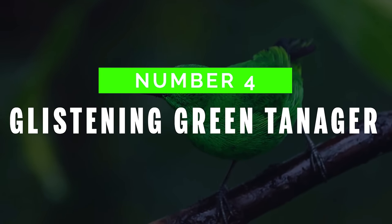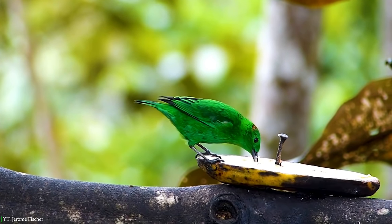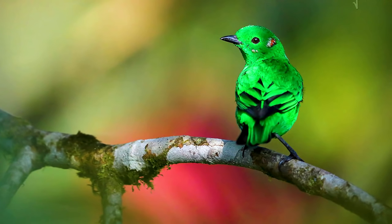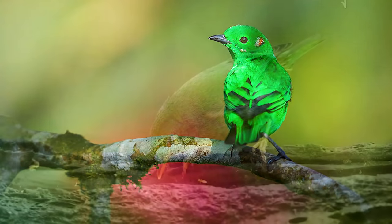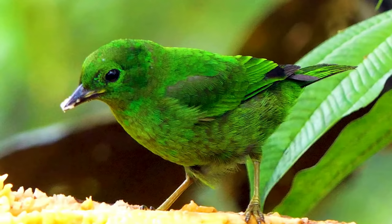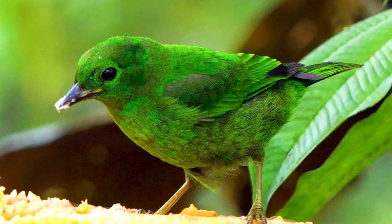Number 4: Glistening Green Tanager. The Glistening Green Tanager is a lovely bird found in Ecuador and Colombia. Males are shining green in color with small gray patches on the shoulders and below and behind the eyes. Females are duller compared to males. These pretty birds feed on insects, fruits, eggs, larvae, and other small birds.